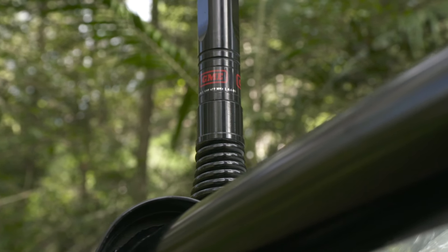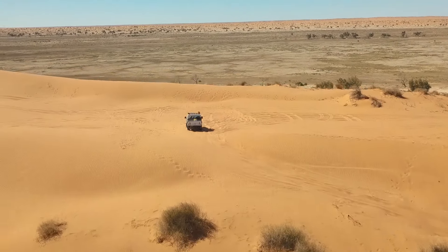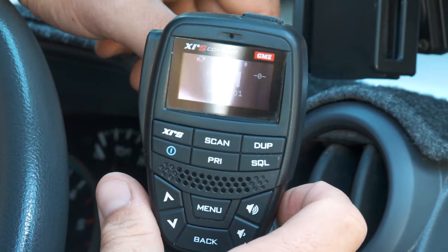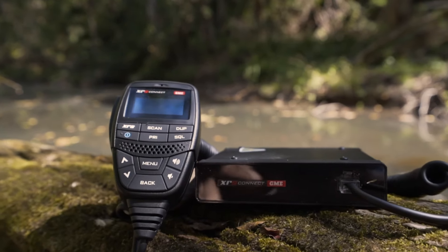The UHF aerial I'm running is a GME 6.6 dB aerial. That's a good all-round aerial for anyone who does a little bit of every type of four-wheel driving, from the mountain sort of stuff to the outback. I get great communication with this, and paired up to that is the XRS GME — a fantastic little UHF, one of the best ones I've ever used.